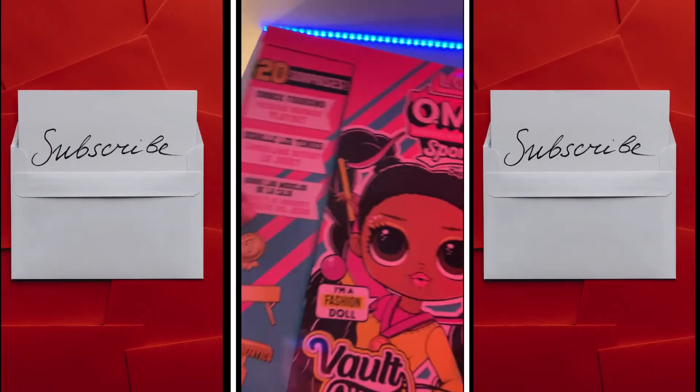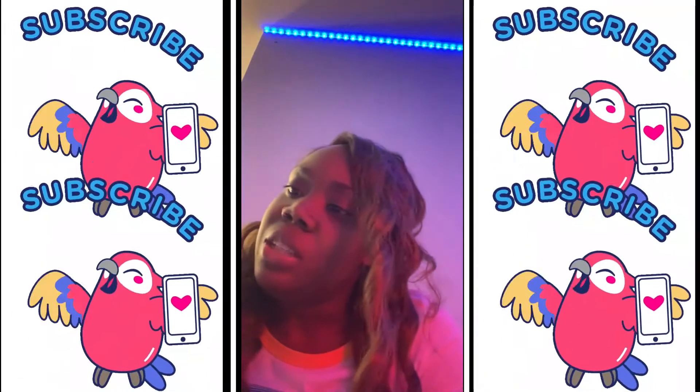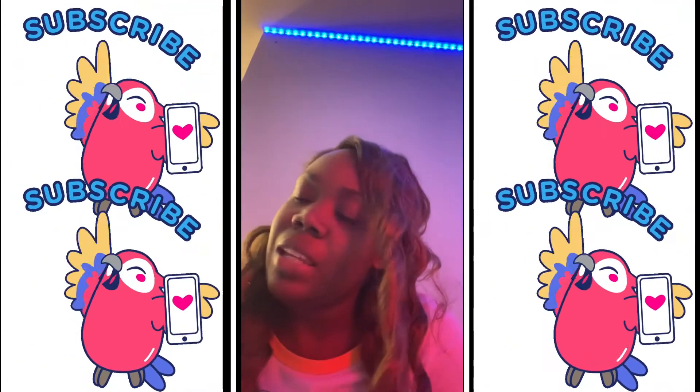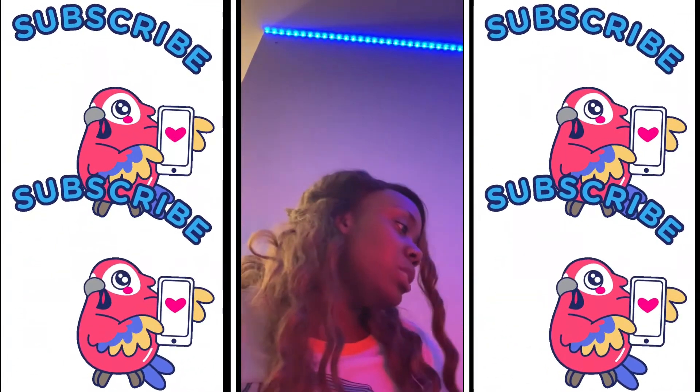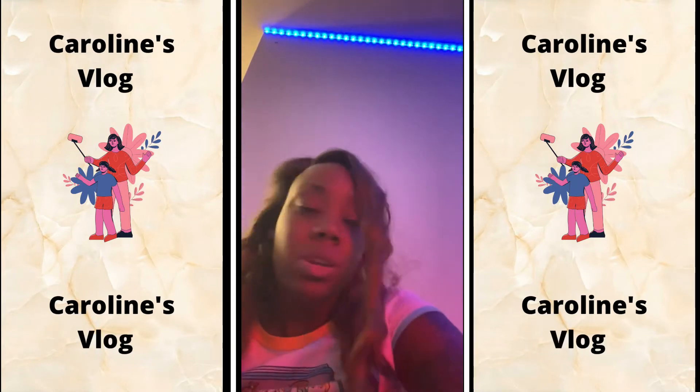We have our last doll of the day. This is LOL Dolls OMG — aka Outrageous Millennial Girls — Sports Vision. Let's open her up.